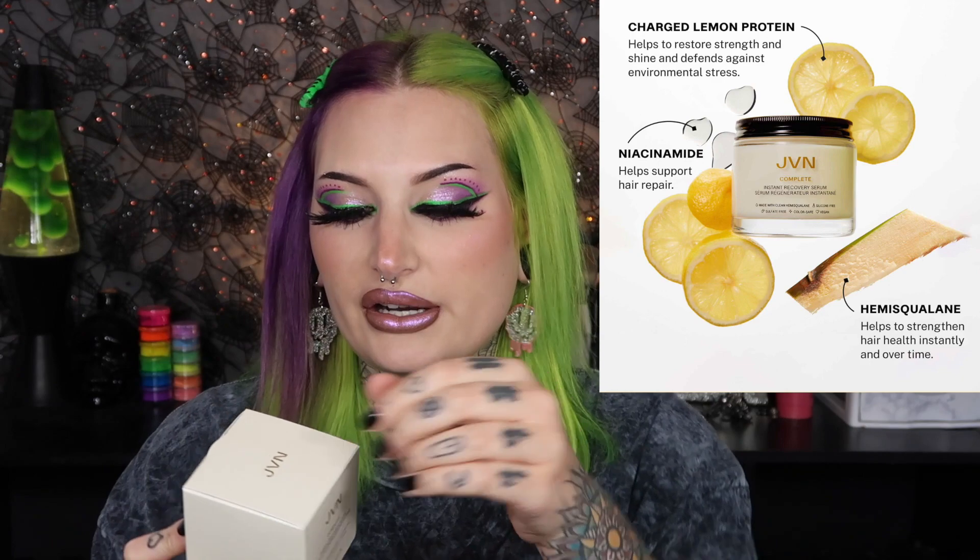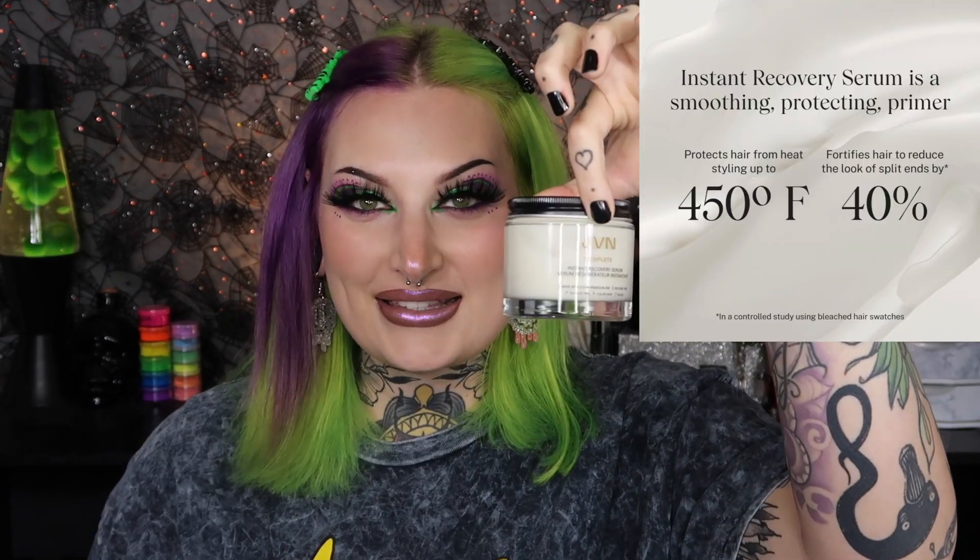It smells good — it kind of reminds me of Olaplex products. The smell is similar but not the exact same. The next product I got is the Complete Instant Recovery Serum. Here is the jar — it's glass, very heavy and luxurious.